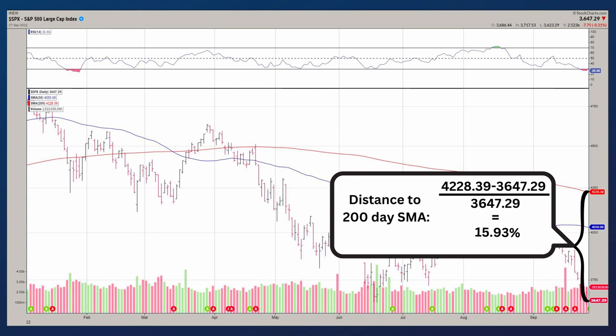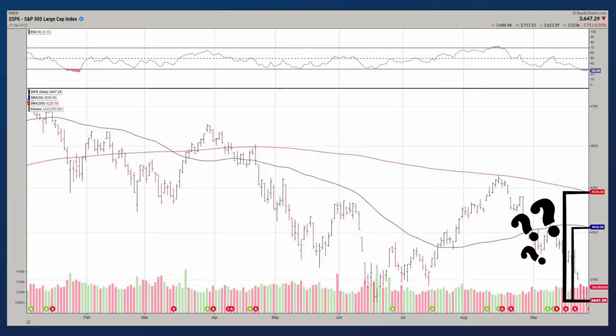The 200-day is 581 points higher than current levels, which is 15.9% above the current level of the S&P. What we'll look to do is see whether the market bottoms around 3640 to 3700 and holds. If it does, we'll watch whether the market moves up toward those moving averages. If we approach the 50-day, we'll look to RSI to see if it's running out of steam or overbought at that point, or if it has more room to run. We'll then decide whether to hold on to see if we can get back up to the 200-day moving average.